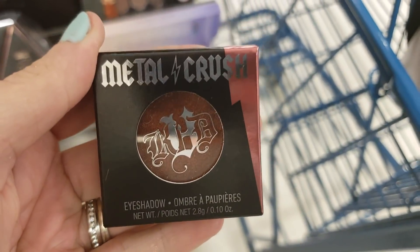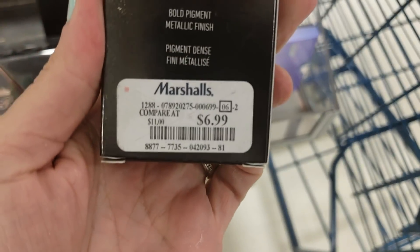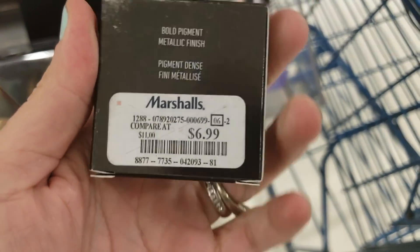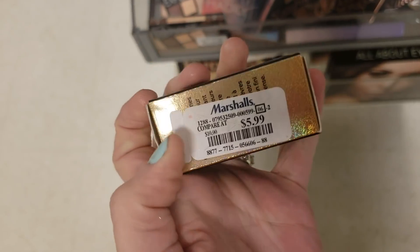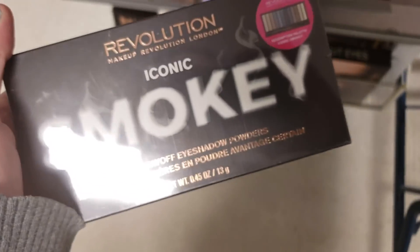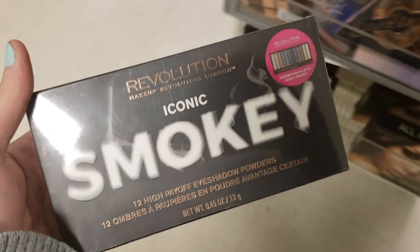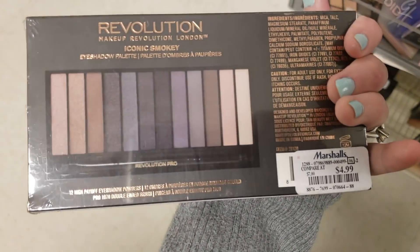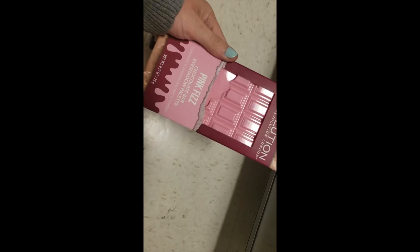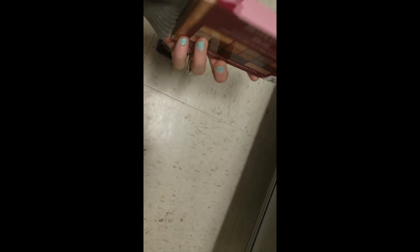I found a Kat Von D Metal Crush eyeshadow in the color Dosey for $6.99. Then there's the Too Faced Pure Gold Face and Body Glitter Infused with Real Gold for $5.99 — some cheap gold. The Revolution Beauty Iconic Smokey Eye Palette for $4.99, and there are 12 shades in it.